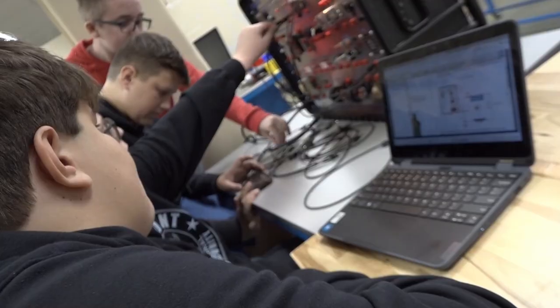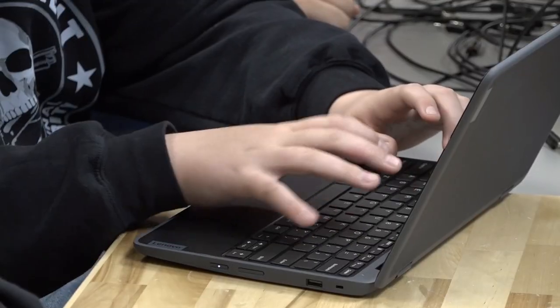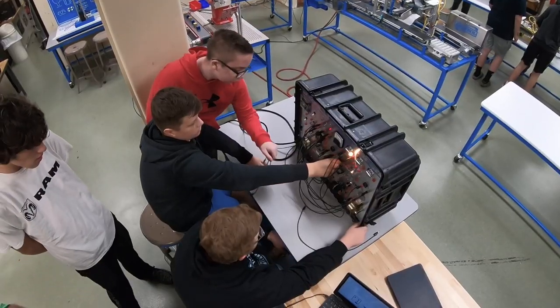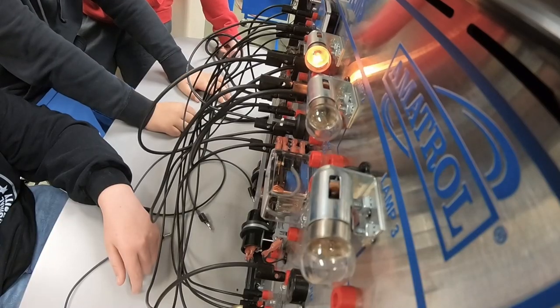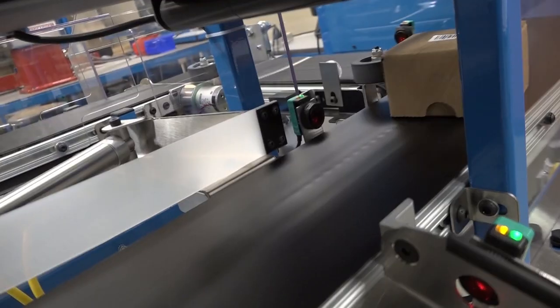It gives kids hands-on skills that they wouldn't necessarily get in a high school setting. You do an online course about the machines — it tells you how it works in the real world and in the manufacturing business — and then you go out and actually do it. You go through the lessons and then you go back and do the different skills, operate the different machines, run them, program them, and do different things with them.